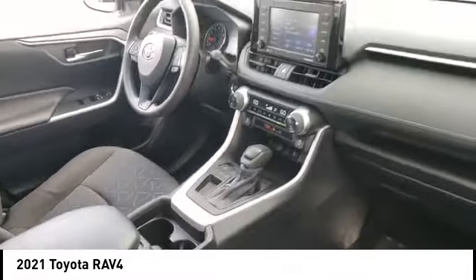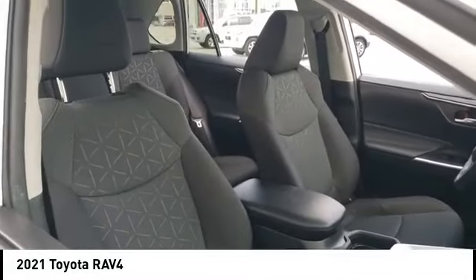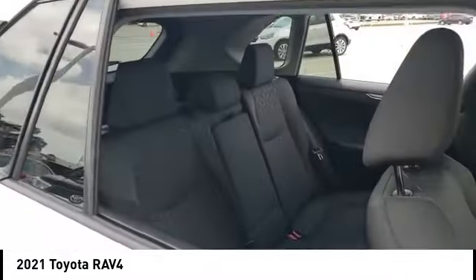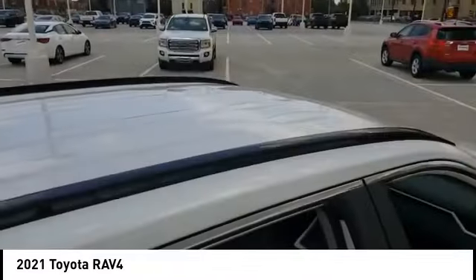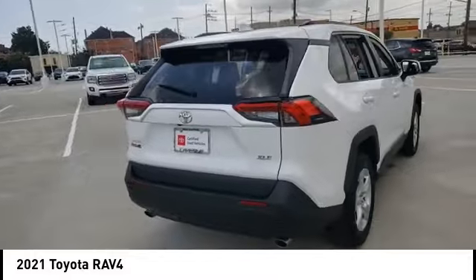Here are some of this vehicle's great options: tire pressure monitor, blind spot monitor, heated mirrors, aluminum wheels, rear spoiler, brake assist, stability control, daytime running lights, and integrated turn signal mirrors.